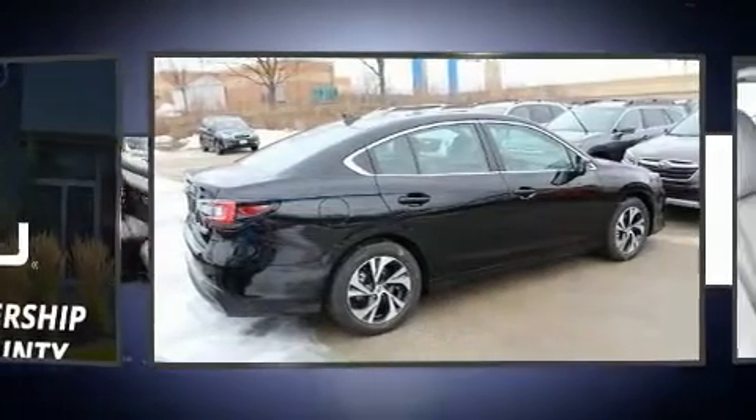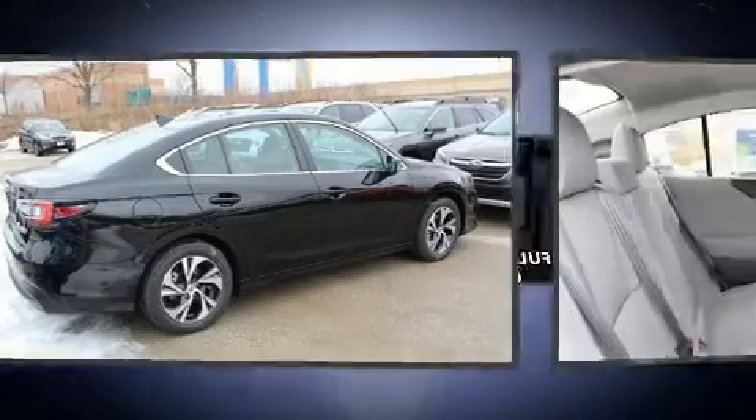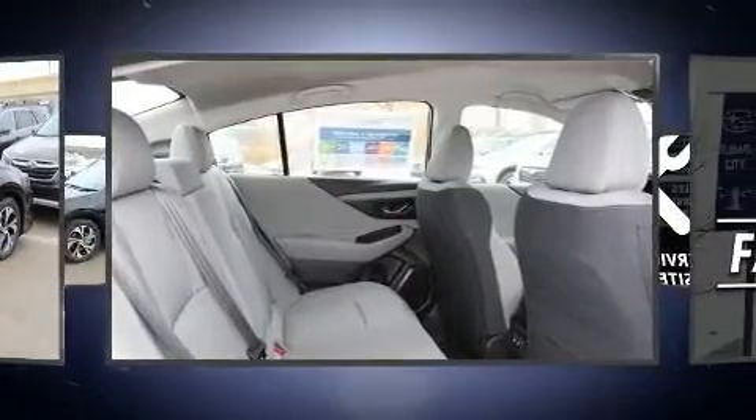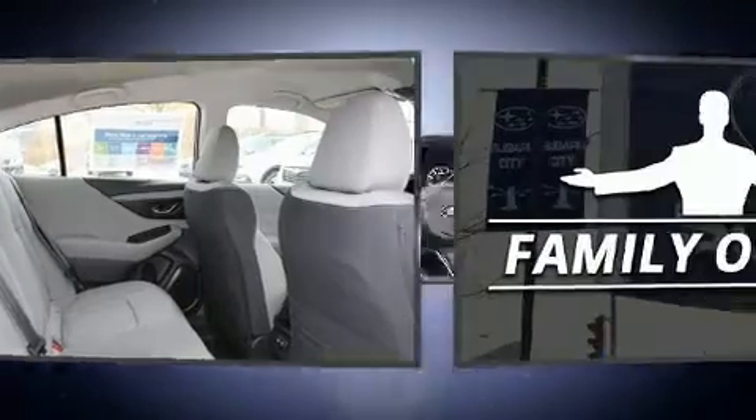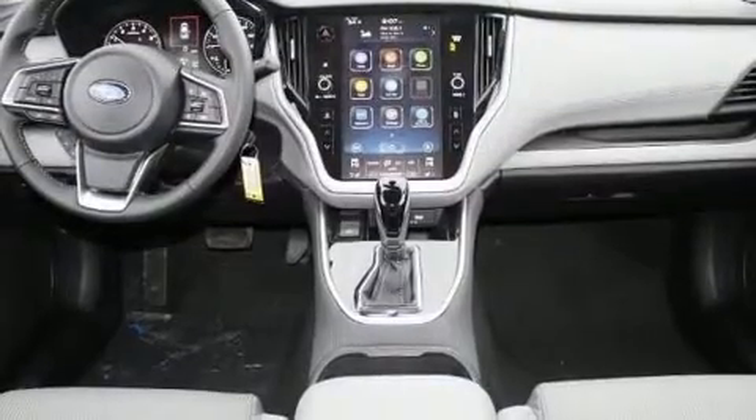Subaru prioritized fit and finish, as evidenced by adjustable headrests in all seating positions, a built-in garage door transmitter, heated seats, front dual-zone air conditioning, fully automatic headlights, lane departure warning, and cruise control.